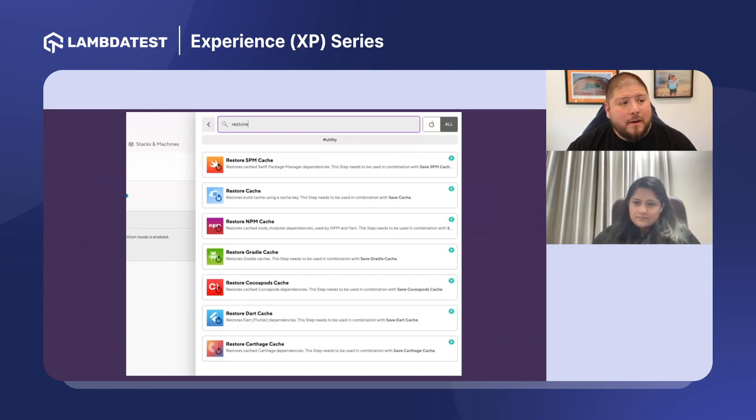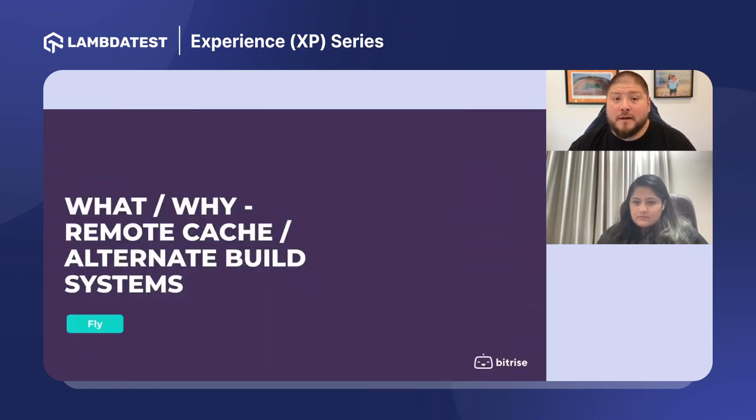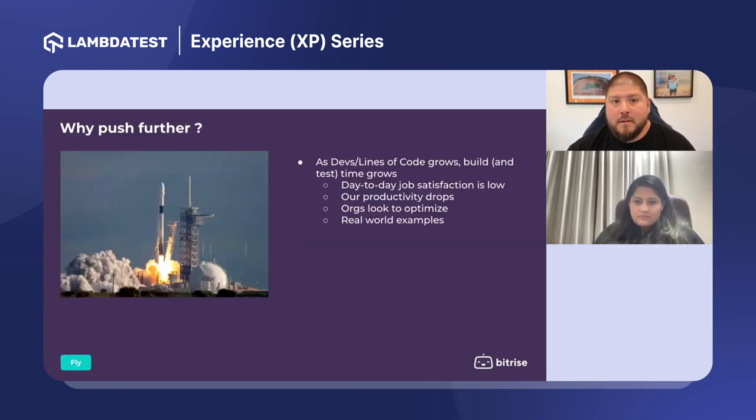Building this caching layer on your own can get expensive in terms of developer time, especially for all the different scenarios you may have. Most organizations using Android and iOS will have a Gradle dependency cache, maybe CocoaPods and SPM together for iOS — there's a whole lot of options. And if you're building a React Native app, that adds another layer of dependencies. I would recommend utilizing a vendor that does this — it would make your life a lot easier.